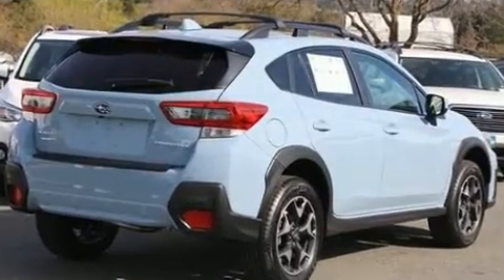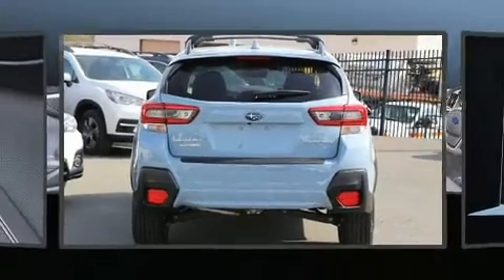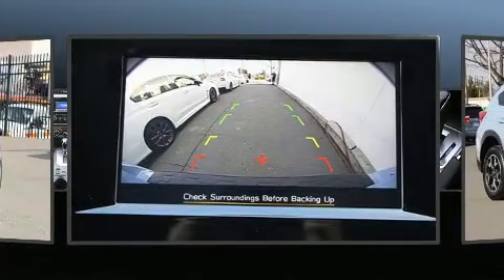Subaru prioritized practicality, efficiency, and style by including a trip computer, heated seats, lane departure warning, remote keyless entry, and one-touch window functionality.